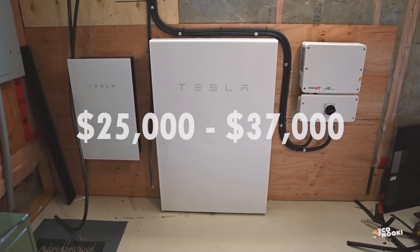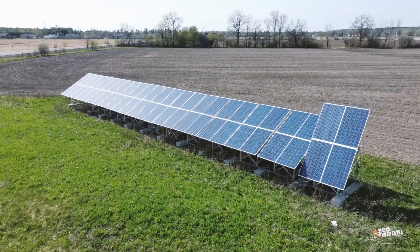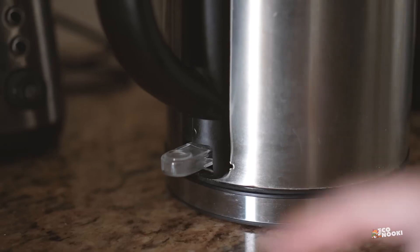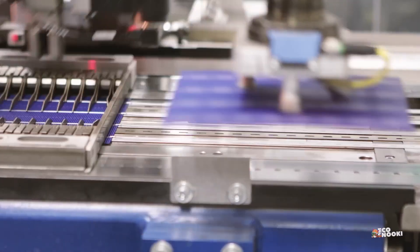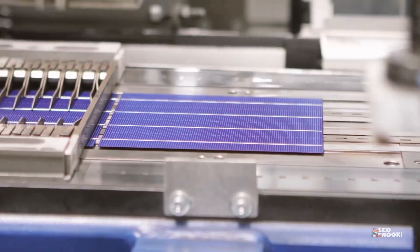Solar systems usually cost between $25,000 and $37,000 after tax credits, depending on the size and whether you add a battery for energy storage. While solar energy doesn't produce emissions while generating power, there is some environmental impact — manufacturing the panels requires toxic chemicals and a lot of water, and recycling them can be tricky.